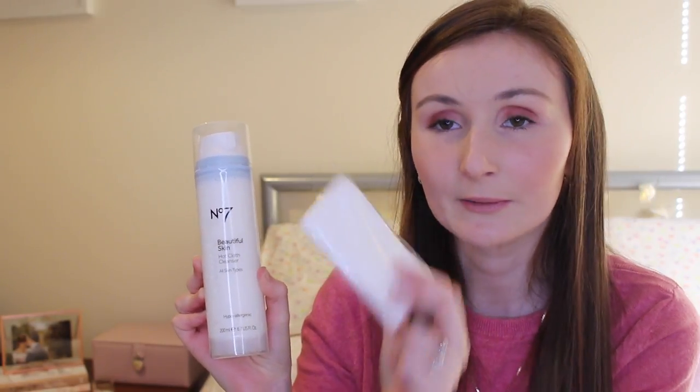The next product I picked up was some nose strips — good old trusty nose strips. These are just the Superdrug own brand tea tree skincare ones. And this next product I have had before and absolutely loved: it is the No7 Beautiful Skin Hot Cloth Cleanser, and you get the muslin cloth with it as well.